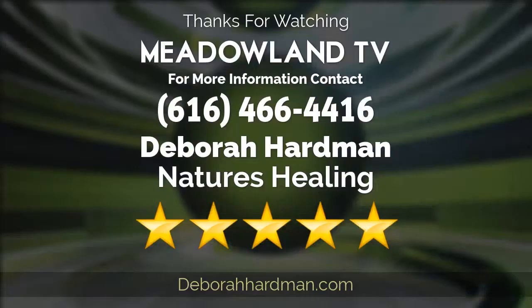Pretty interesting, isn't it? Now you have all the information you need to find the right professional and make an informed choice. Are you curious to know more? Today's expert can be reached at the number on your screen. Until next time!